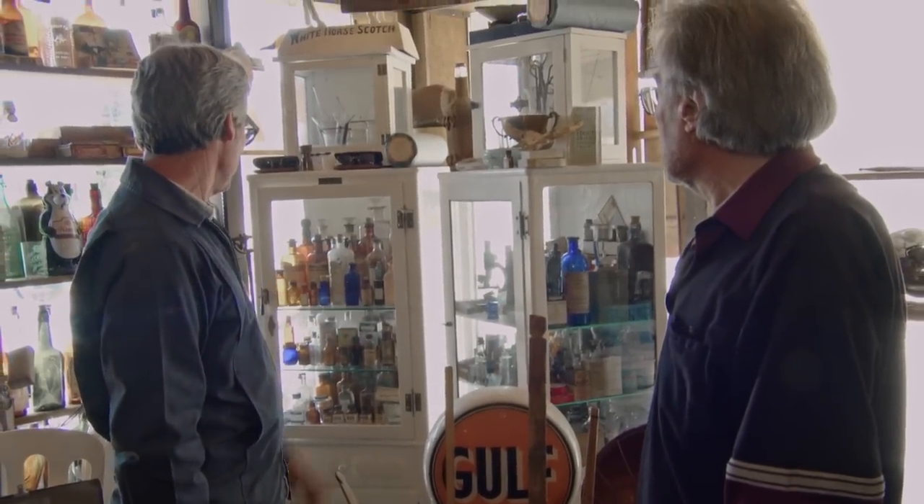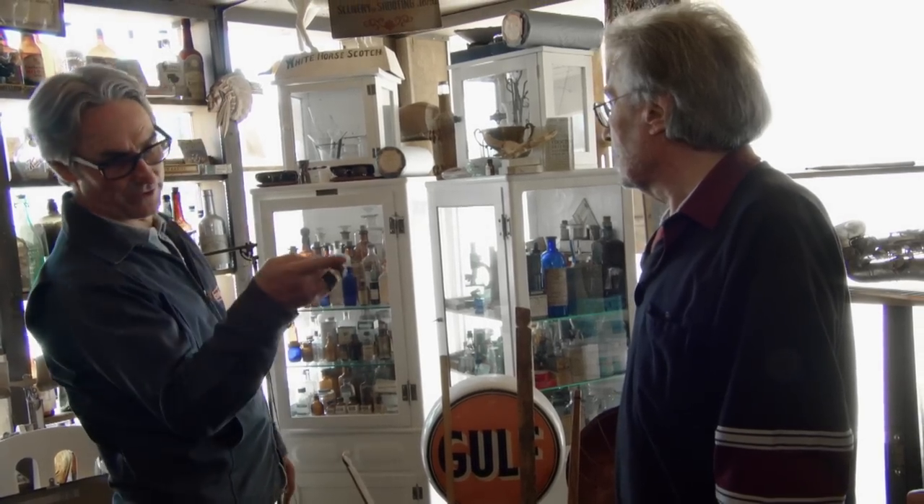The retail on a cabinet like this is probably anywhere from $600 to maybe $900. I'd be a player at $400 apiece on them. Would you go $500 apiece? I'd do $500 apiece with those two bottles. With these two? What are you thinking on the bottles? They should be worth $100, wouldn't you think? $50 a bottle? Why don't we do $1,050 — $500 bucks apiece on these and $50 on the bottles. All right, that's a good start.